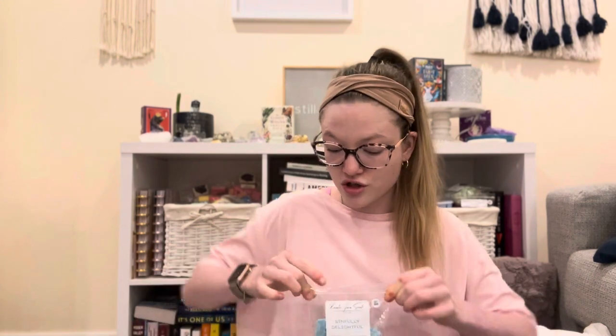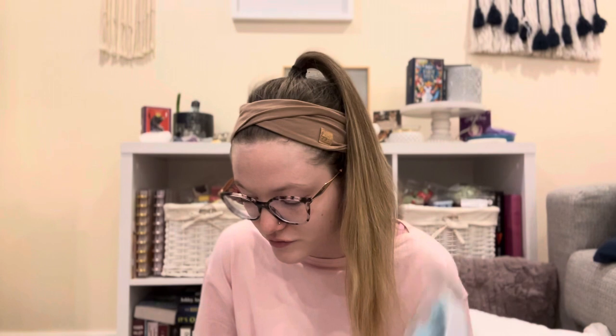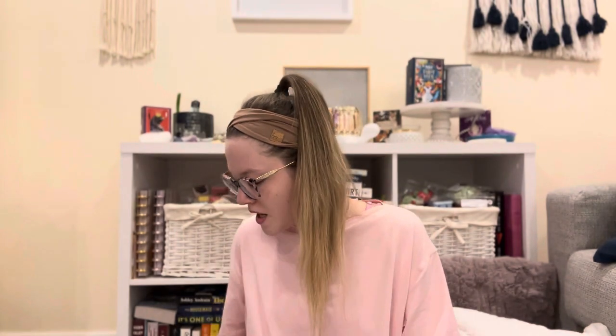I also have this one that I chopped up — it was a mini loaf. This is Simply Delightful, which is Strawberry Pound Cake, Palo Santo, Warm Vanilla Sugar, and Waffle Cone. This is a scent I actually won in a giveaway on YouTube, which is really exciting. It smells really good, so I'm really looking forward to that one too.